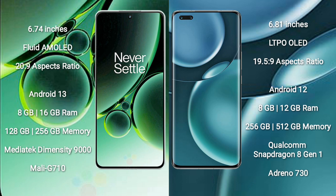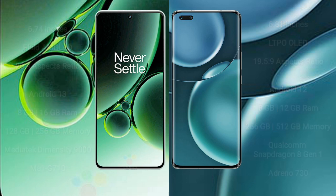OnePlus Nord 3 runs on the Android 13 operating system. Honor Magic 4 Pro runs on Android 12. OnePlus Nord 3 comes with 8GB or 16GB RAM and 128GB or 256GB internal storage, with a MediaTek Dimensity 9000 processor and Mali-G710 GPU. Honor Magic 4 Pro comes with 8GB or 12GB RAM and 256GB or 512GB internal storage, with a Qualcomm Snapdragon 8 Gen 1 processor and Adreno 730 GPU.